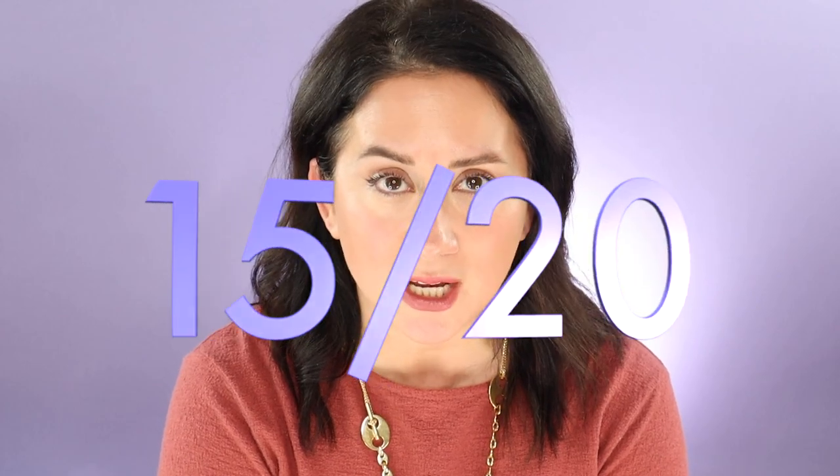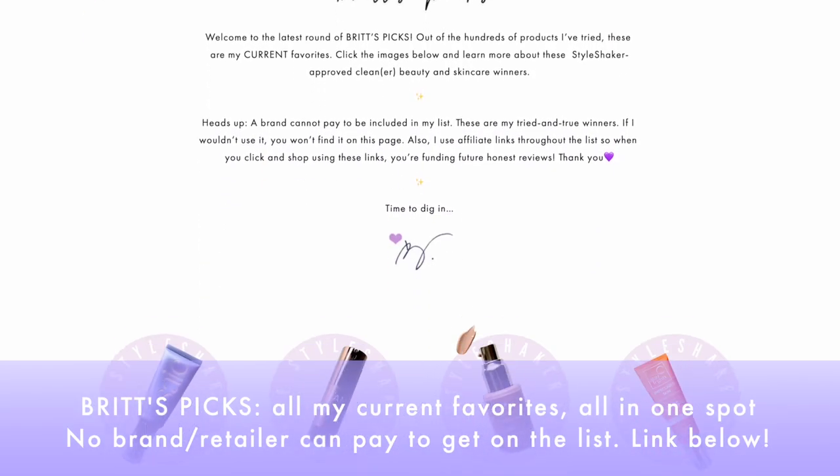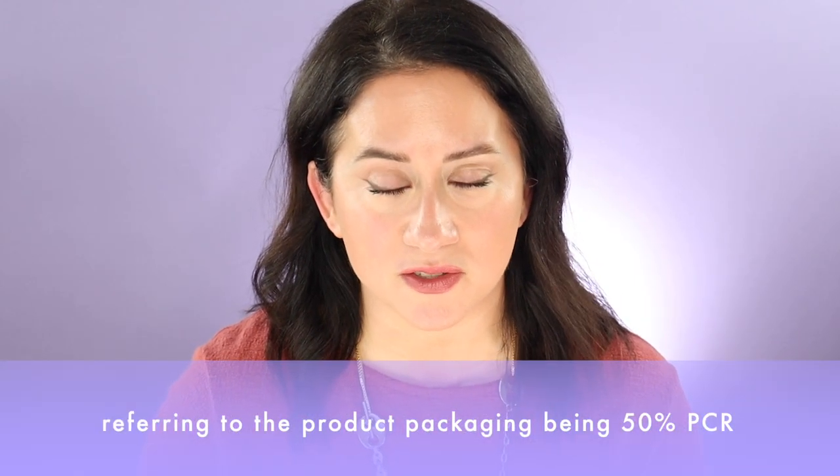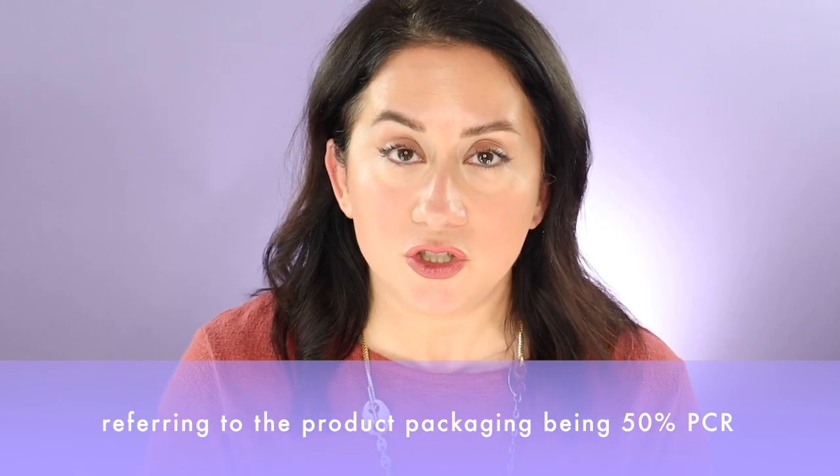That brings me to a total score of 15 out of 20. Now for the final verdict: will this make Britt's Picks? This was a tricky one. I need more time because I haven't figured out the application I like for this product. I love that there's moisturizer and ceramides in it. It's 50% post-consumer recycling, which is fine — though I always want better and would love refills. It's checking a lot of boxes and I really like the glow, but for the amount needed to be effective as a sunscreen, it's going to look very dewy and glowy — and I'm not sure that's what I'll be reaching for right now. For now, it's not on Britt's Picks, but I'm watching it.